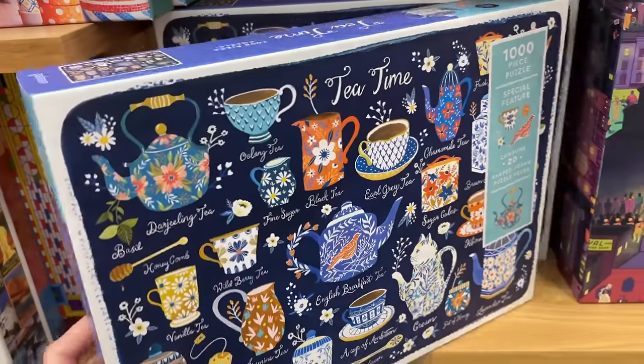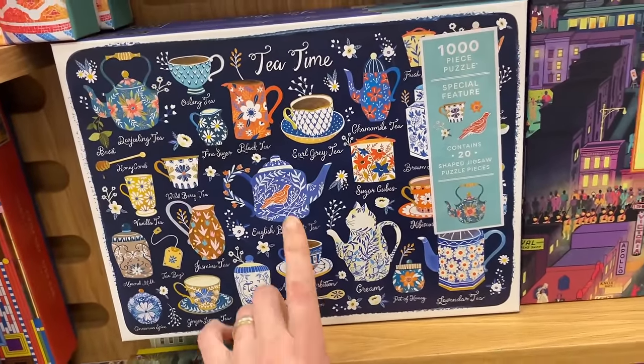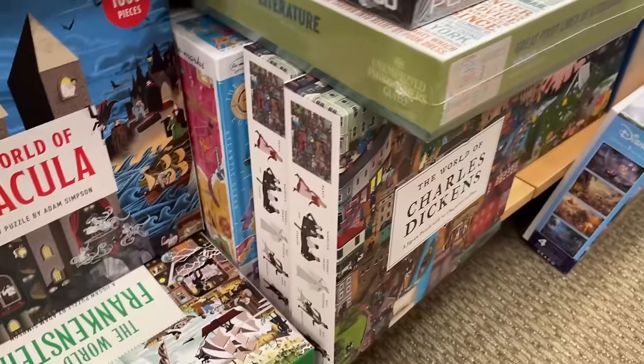Look at these teapots here - what brand is this? This is Gallison. These Gallison sets are amazing - that is gorgeous. There's way too many.